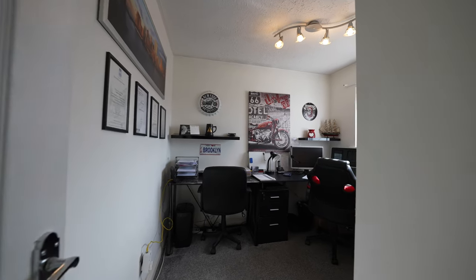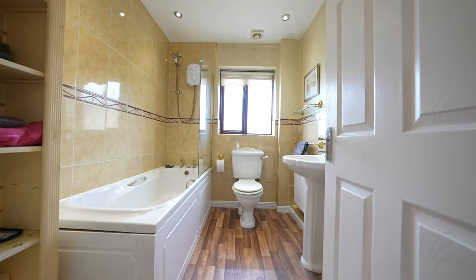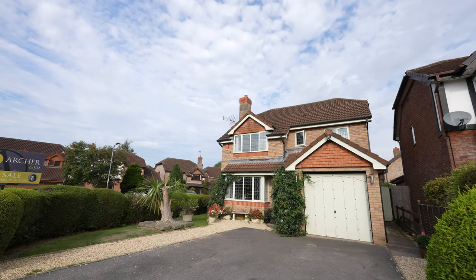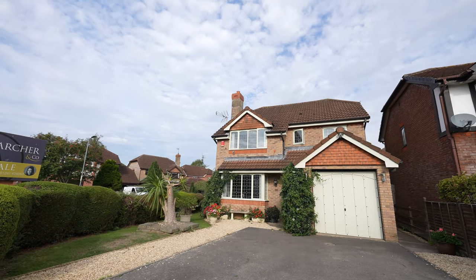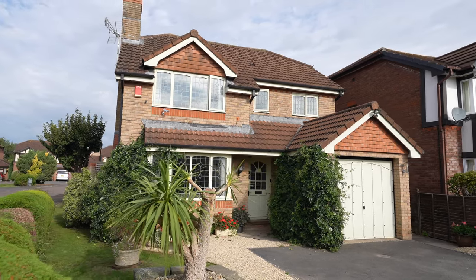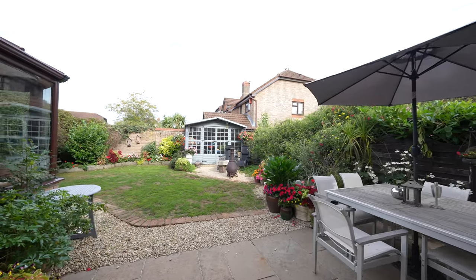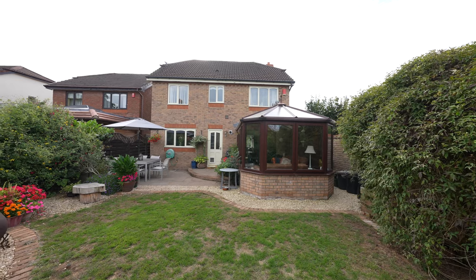Bedroom four provides the option of a study for those wishing to work from home, and the family bathroom has a three piece suite which includes a shower over the bath. Stepping outside, the front elevation has a double width driveway providing off road parking and leading to an integrated garage. The front garden is principally lawned with a central feature. The rear gardens are well enclosed and offer a good degree of privacy, again being principally lawned with a range of established shrubs and flowers along with a paved sun terrace.